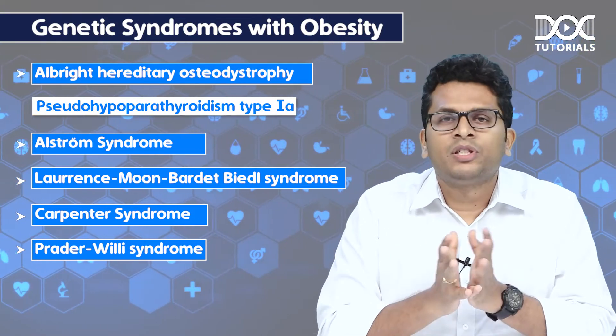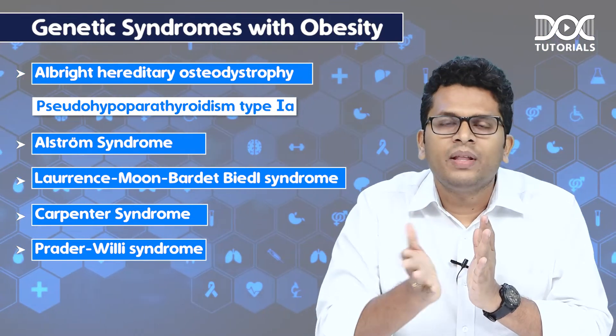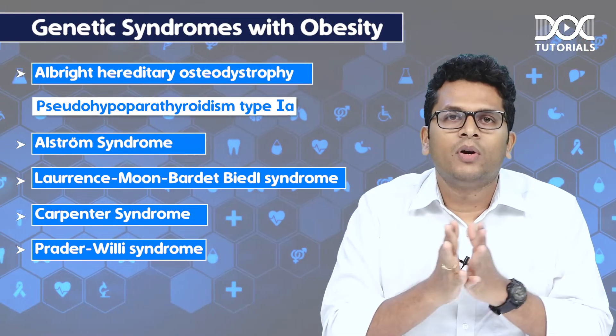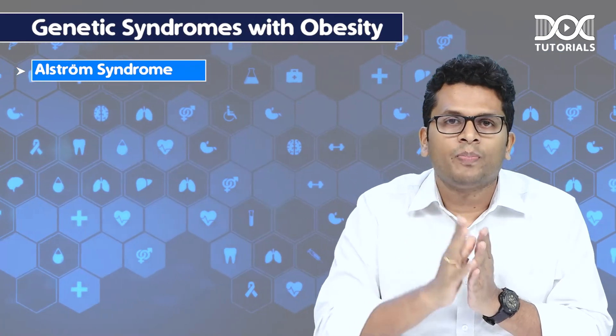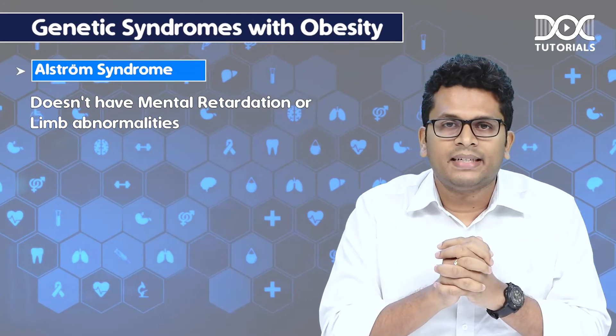Of these named syndromes, we should know some details about each of them. Most of them are associated with mental retardation and limb or extremities abnormalities, except one — that is Alstrom syndrome. This particular syndrome does not have mental retardation or limb abnormalities.